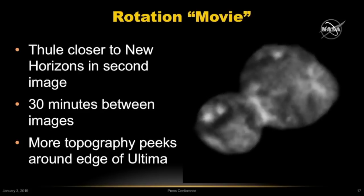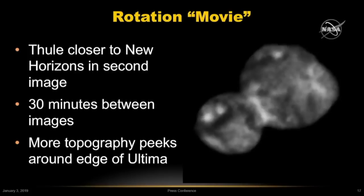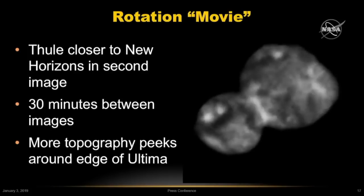These have a knobby appearance and could be the inside of a large impact crater that's on the far side. They could also be small accretionary lumps or something we haven't even thought of. This area would be rotating more into view in the images that are going to be downlinked in the weeks to come.